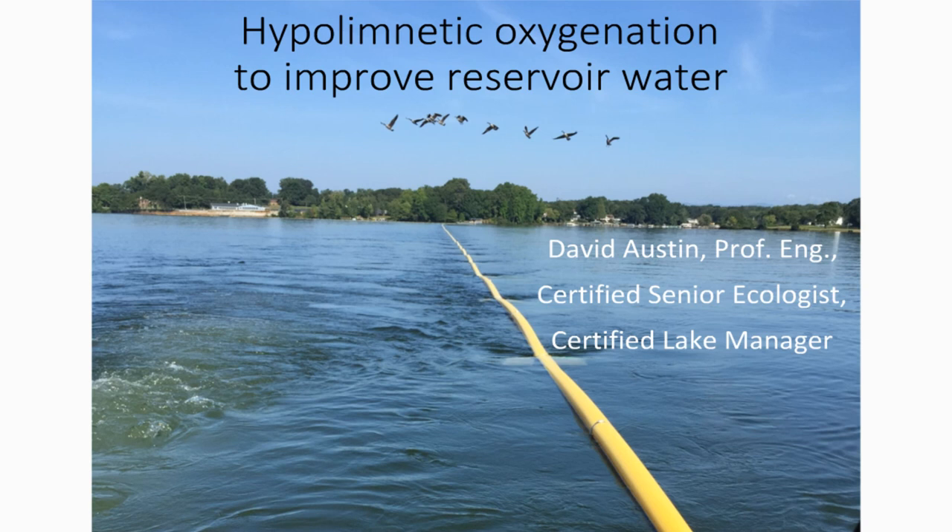The first picture you see here in the title slide is of the deployment of a linear diffuser pure oxygen system. You can see the ballast pipes that float the whole system and the weights that will ultimately allow it to be sunk to the bottom. This has been towed out to be put over the deepest zone in the reservoir.